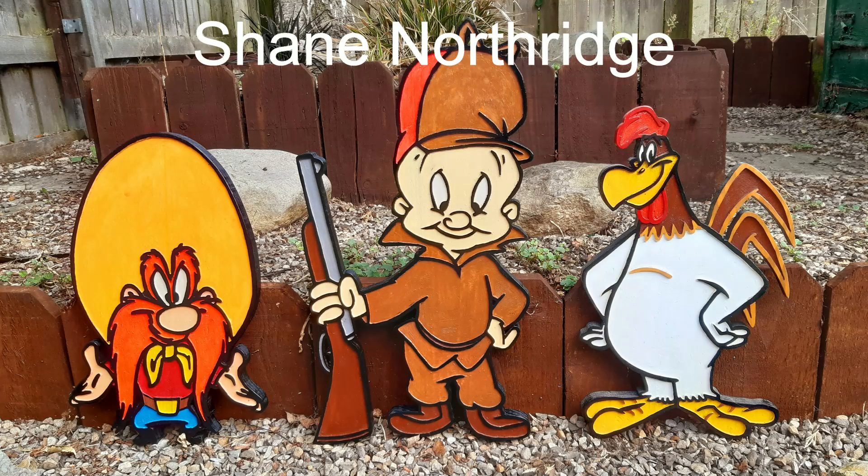Next, we have Shane Northridge from the UK. Shane does amazing stuff — if you guys have been watching very long, you've seen Shane many times on Sign Carvers of the Day. Shane just cut some cutouts out of fencing: Yosemite Sam is 15 by 9, Elmer Fudd is 19 by 10, and Foghorn is 15 by 9. These are all routered and cut out using a scroll saw.